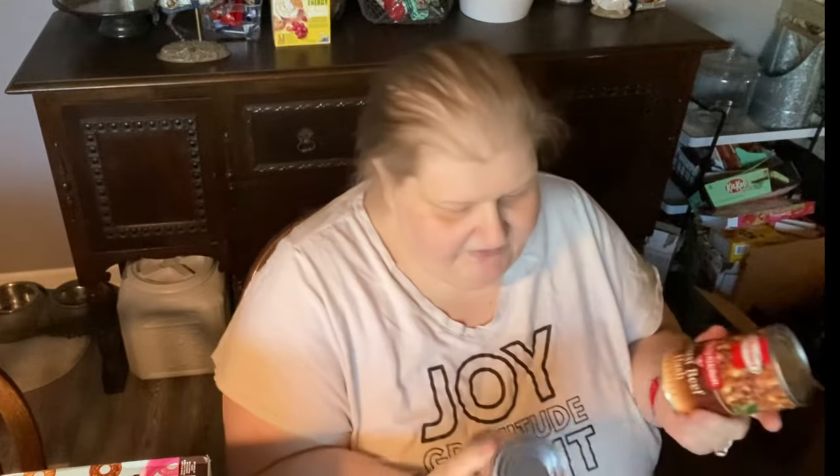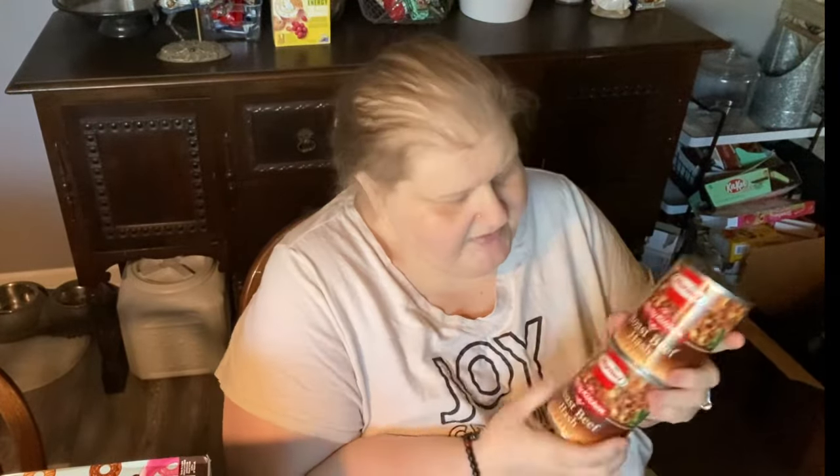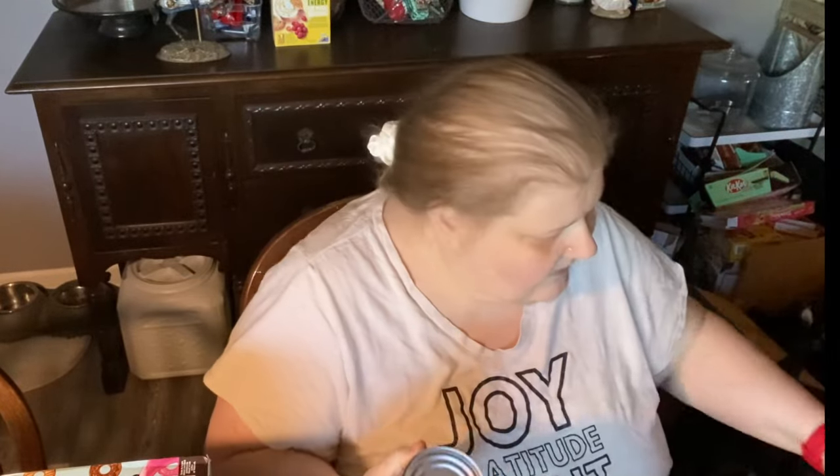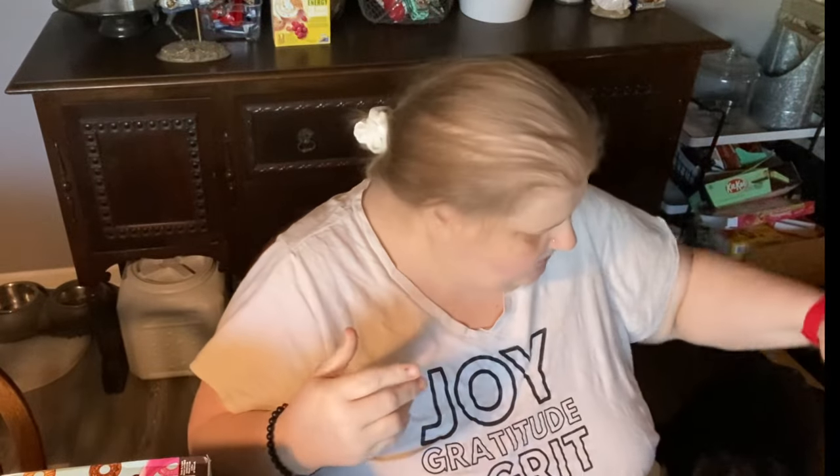We got two cans of roast beef hash. We really like this when we have breakfast with mom — she likes it crispy. I like mine with a fried egg; she likes it with egg whites, and Jim likes his with scrambled eggs.